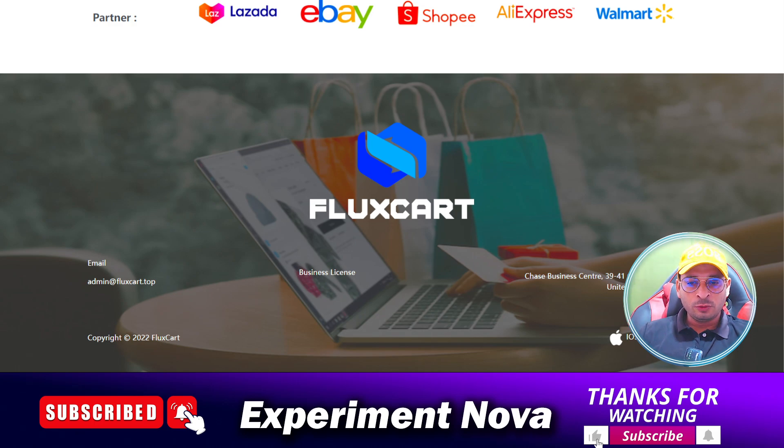Now you can make your own decision whether you should go with this store or not. I'm going to end this video here. If you like the video, please hit the like button. Thanks for watching. Bye bye!